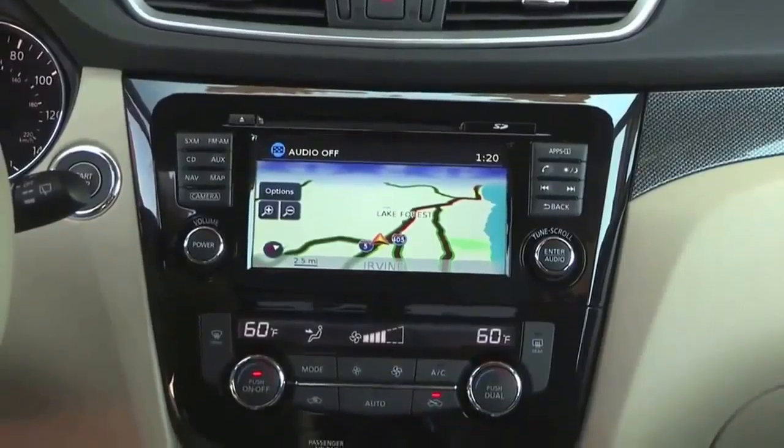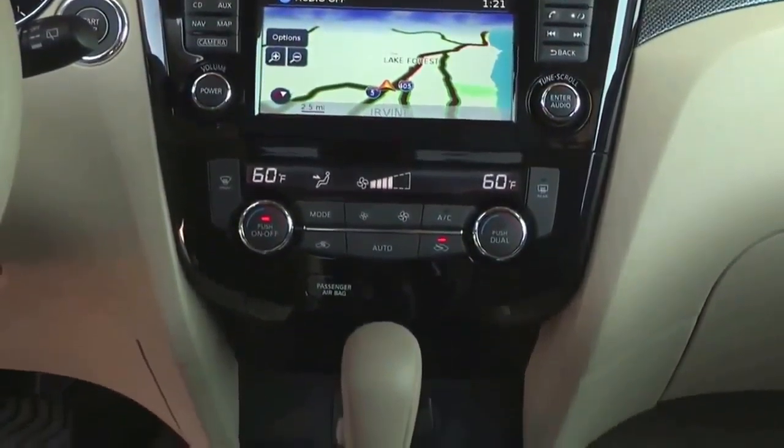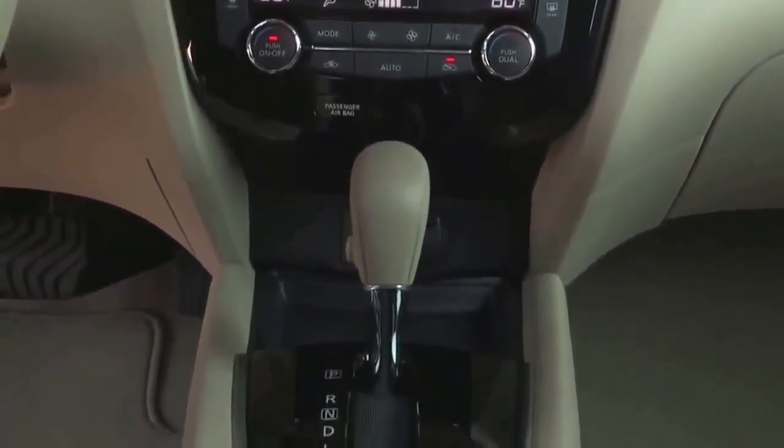Additional technology — the dual zone climate control and the five-inch meter — are available for the first time on the Rogue. Another key story is fuel economy. We've made significant improvements. The outgoing vehicle is at 28 miles per gallon on the highway; this one is at 33.